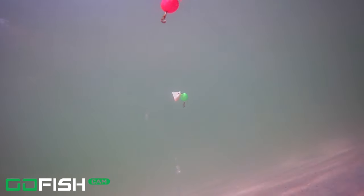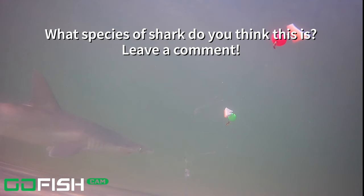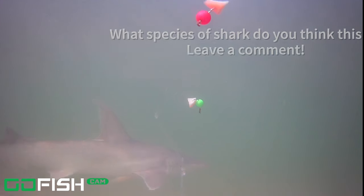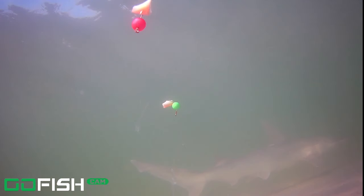And here we've got another shark comes across the screen, this time a little bit closer than the last one. At first I thought that was a bonnethead from where the eyes were, but I really don't think that's a bonnethead. I believe it's another species of shark — I can't tell if it's a blacktip, but its nose seems fairly pointed. If you have an idea of what that shark might be, leave it in the comments.